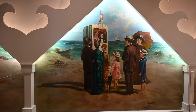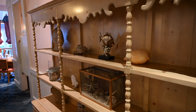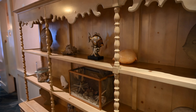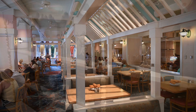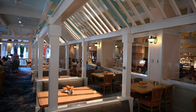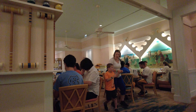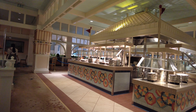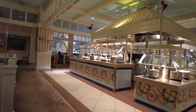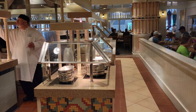We're going to start by looking at the atmosphere and theming. Cape May Cafe is inspired by New England style restaurants. I love the beach theming with the large beach umbrellas, sand castles, and pastel colors. I have so many great memories of going to the beach with my family growing up, and this restaurant had Aaron and I reminiscing and sharing stories. The buffet is in the middle of the restaurant, so no matter where you're sitting you're not too far from the fresh and delicious food options. In the past, during breakfast this used to be character dining.